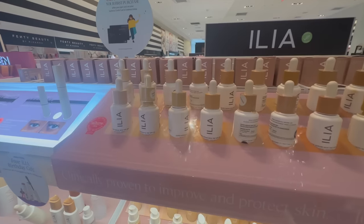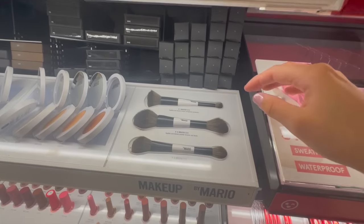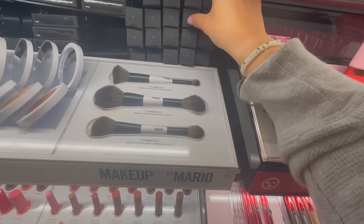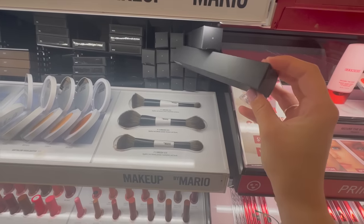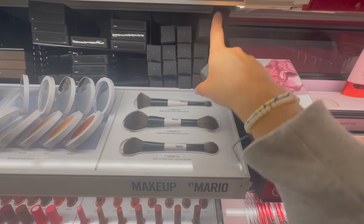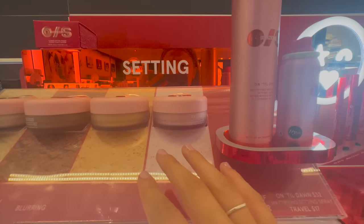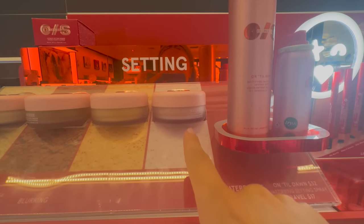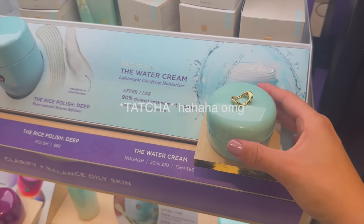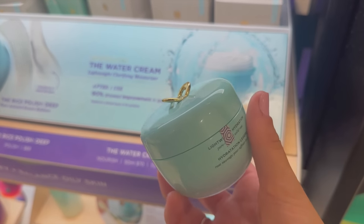Everyone says ILIA skin tints are super good. I found the brush I wanted — it's the F2 — so we're gonna get this because I need a good brush to blend in my contour. In this Sephora they also have the pink setting powder from One Size. I've seen super mixed reviews about it and I just don't know if I want my under eyes to be pink, so I'm passing on that.